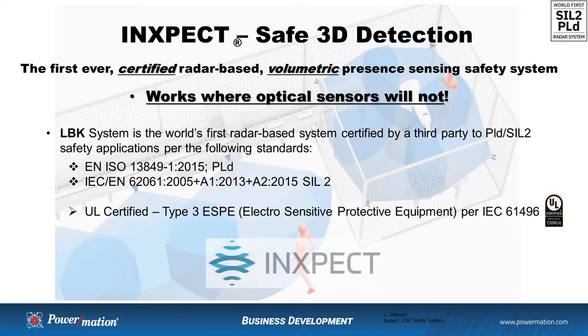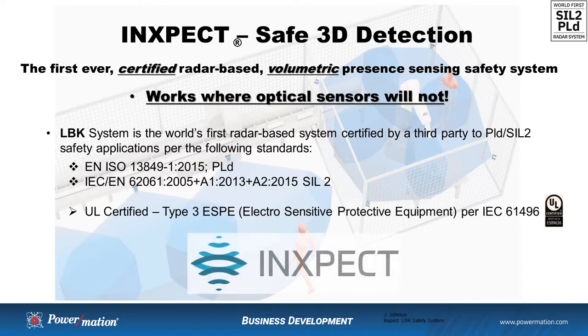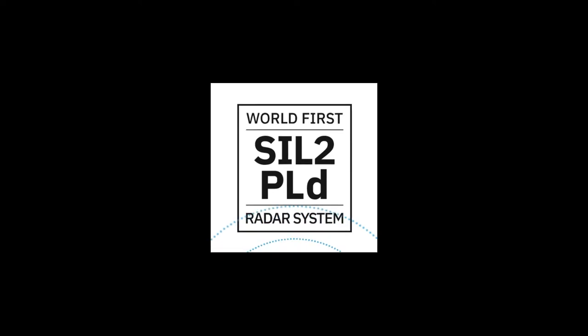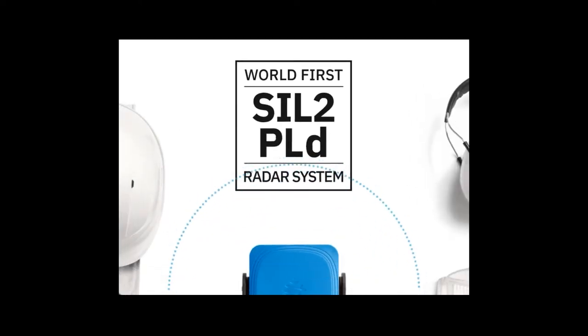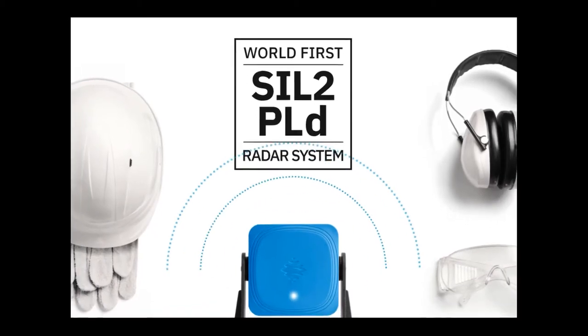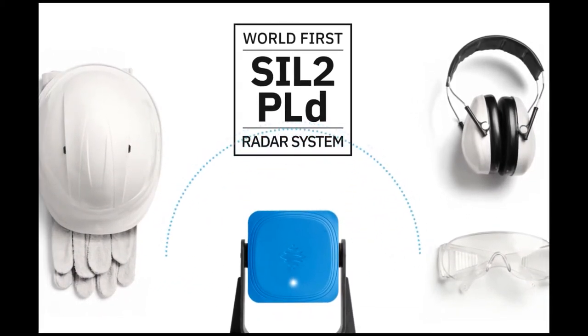Because this is a present sensing safety product, it falls under the Electro-Sensitive Protective Equipment, or ESPE, and has been UL certified as a Type 3 per IEC 61496. With this new technology being used for industrial safety applications, it warrants a deeper dive to provide a better understanding of how the InSpec radar-based safety system could potentially be used for your safety applications.